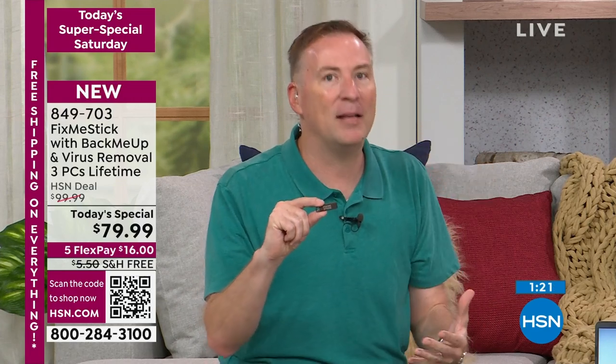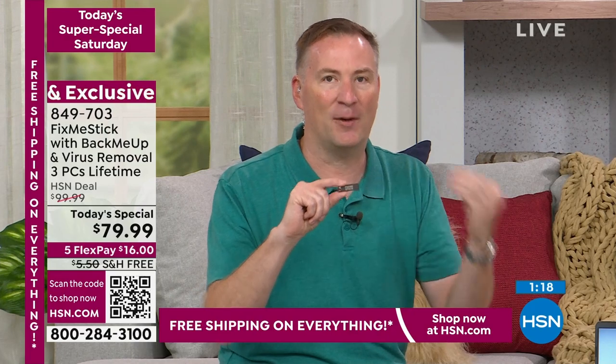Viruses will be here forever. As long as you have a PC, there are going to be threats. Every single day there are 30,000 new viruses. Just last year, one virus took out the entire gas pipeline in the Southeastern United States — gas was shut down because of one virus. There have been viruses that shut down retailers, released thousands of records from banks. You know when your computer's getting those annoying pop-up ads, running slow — that's when you run Fix Me Stick from your house.